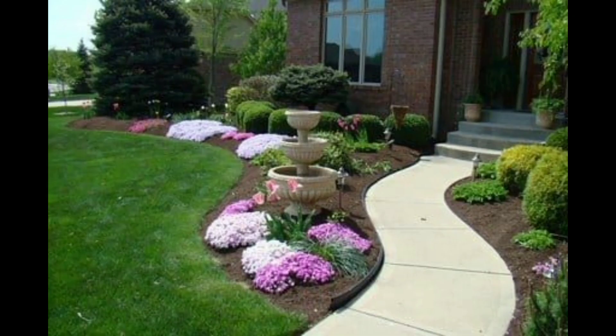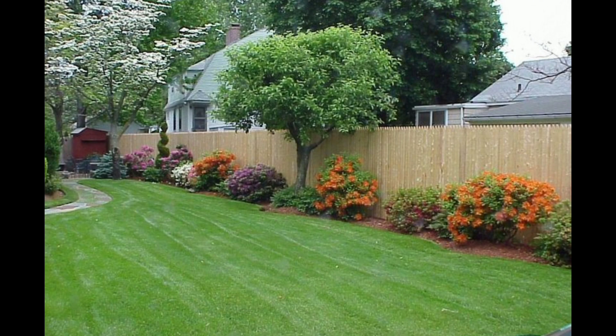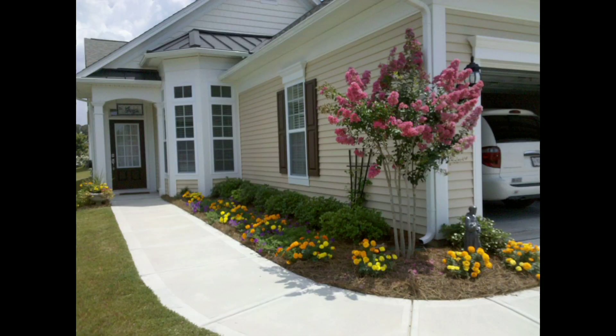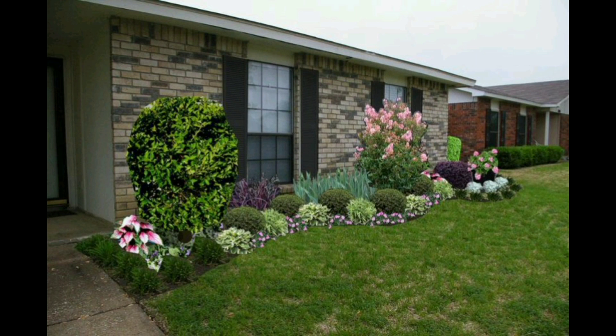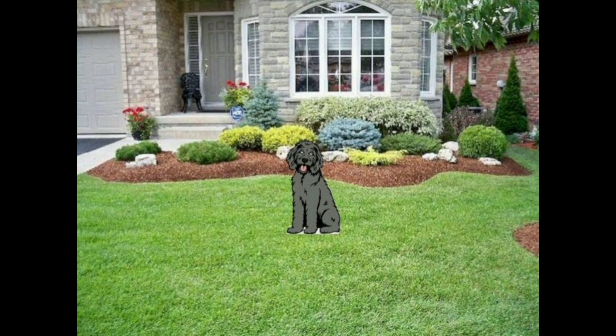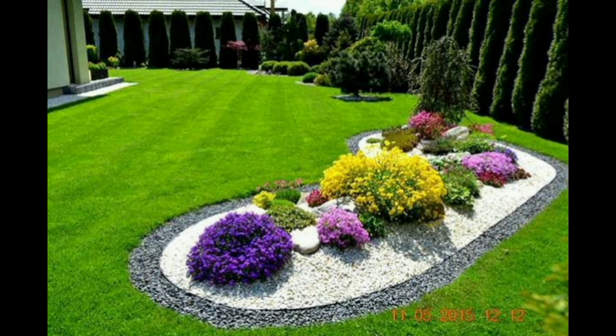First you have to choose unique kinds of flowers, then place them in your garden, and then add other things for decoration. As you're watching on the screen, there are beautiful gardens decorated with flowers. You can also put a chair in your garden so you can sit there in the evening and enjoy time with your kids and family members.